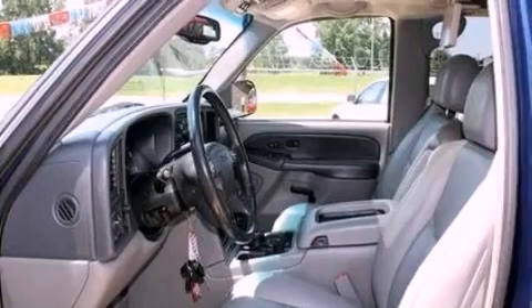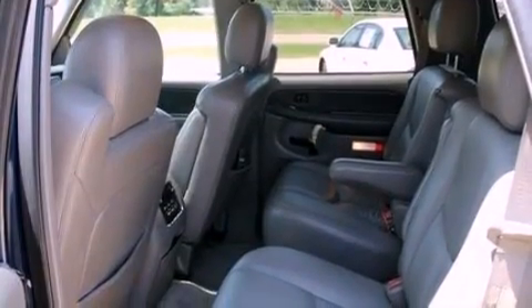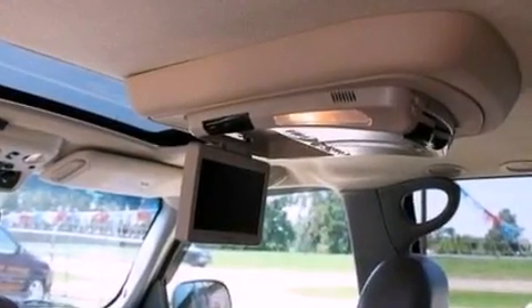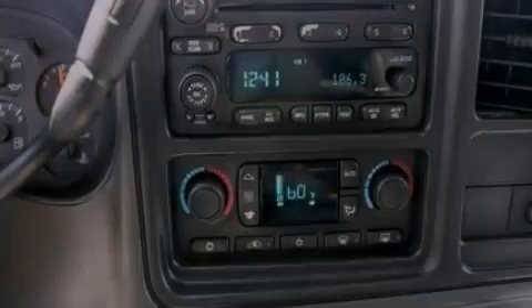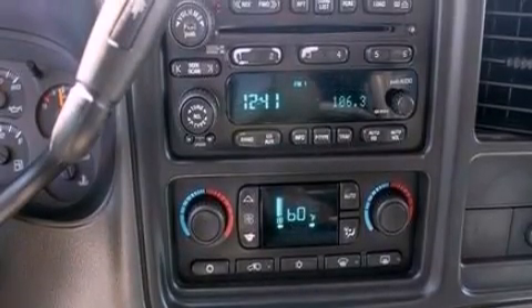All of the following features are included: a multi-link rear suspension, aluminum wheels, an auto-dimming rearview mirror, a premium sound system, running boards, an illuminated driver-side vanity mirror, traction control, a power driver's seat, and a limited slip differential.